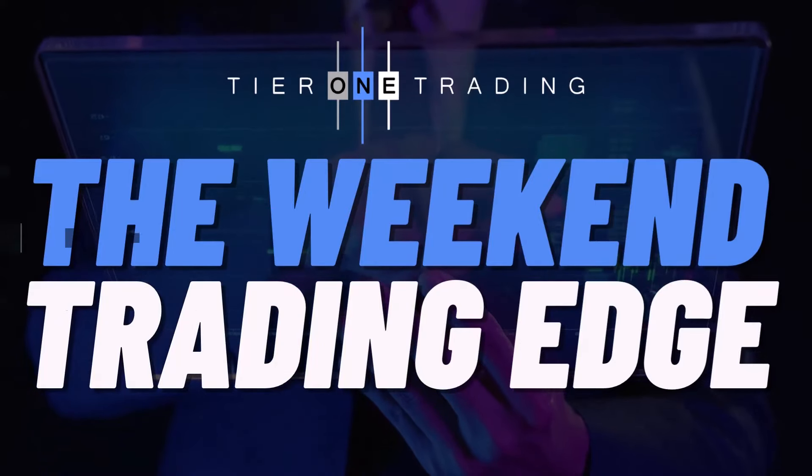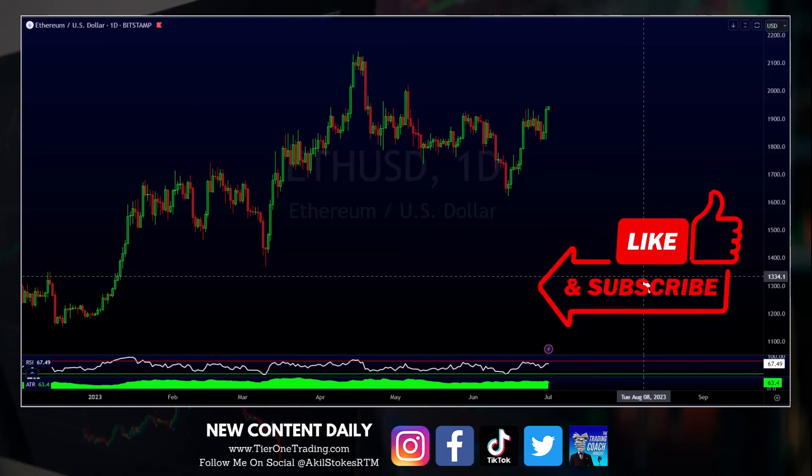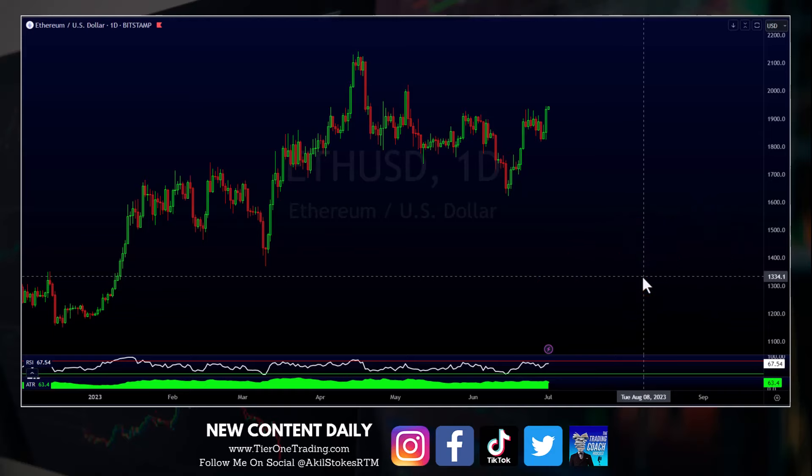Hey guys, Akil Stokes here with tier1trading.com and welcome back to another episode of the Weekend Trading Edge video, where I take you on a look around the markets and share a few of the top trading opportunities on my radar for the week ahead. Today is going to be short and sweet. We're starting with a cryptocurrency, which you don't often see on this channel, but technical analysis is technical analysis — the same tools we use in Forex can be used in commodities, cryptos, and stocks.